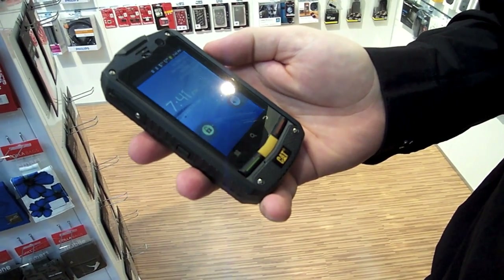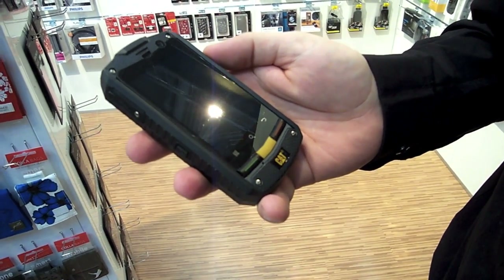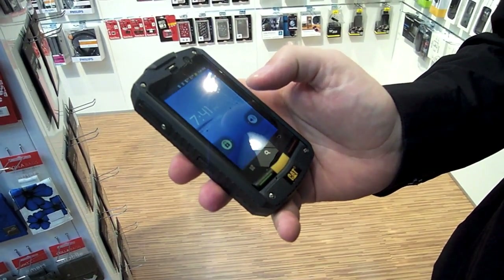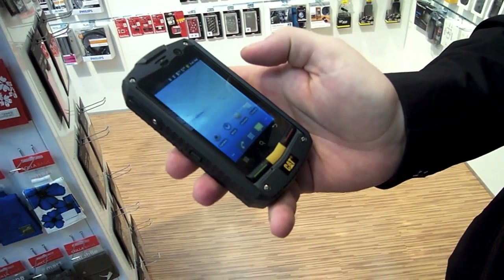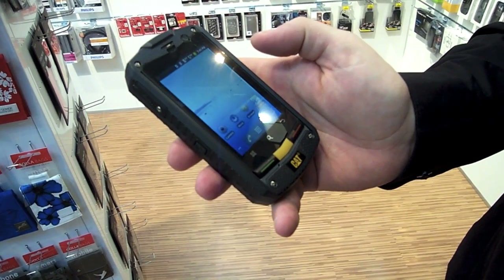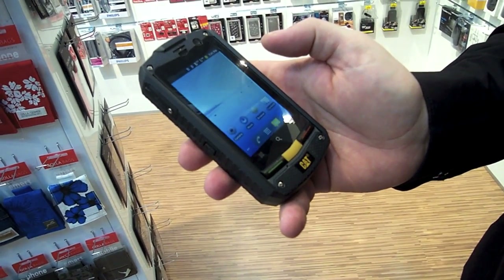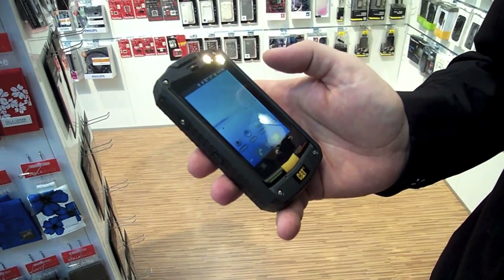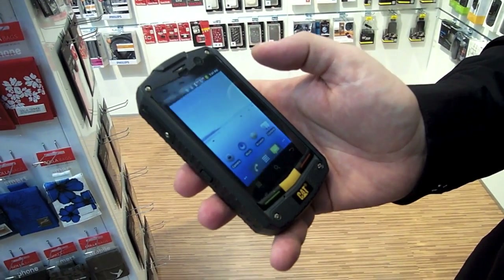It's IP67 certified, so that means it's dust proof, it's waterproof up to one meter. It's very tough — you can also put up to a thousand kilograms on it, so it will be resistant. It will not crash or smash on that one.